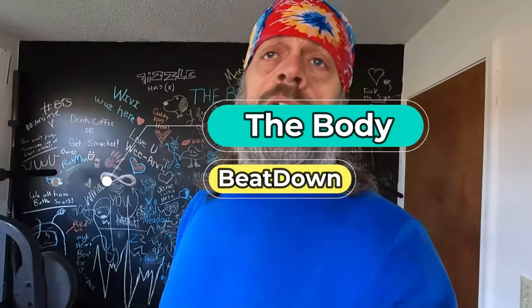Like, share, subscribe, and comment — all that good stuff — for the Body Beatdown, me, the guy who just pressed those amazing dumbbells. And don't forget to inspire someone today along the way, including yourself, because you're more important than anyone else in your day.